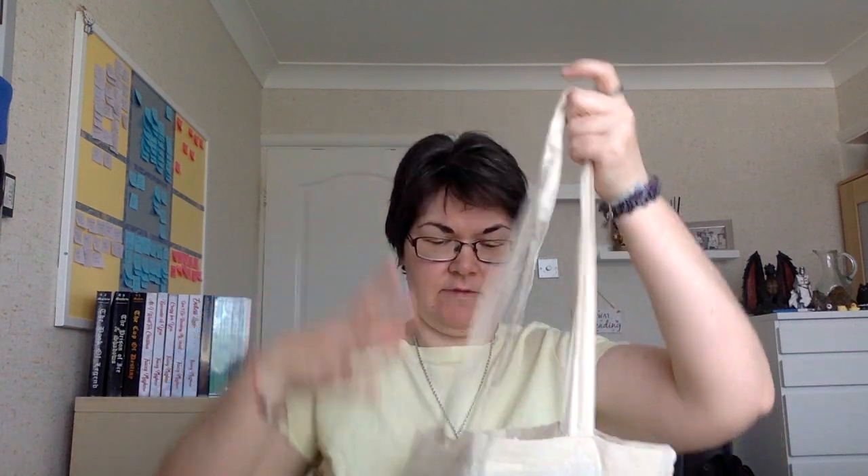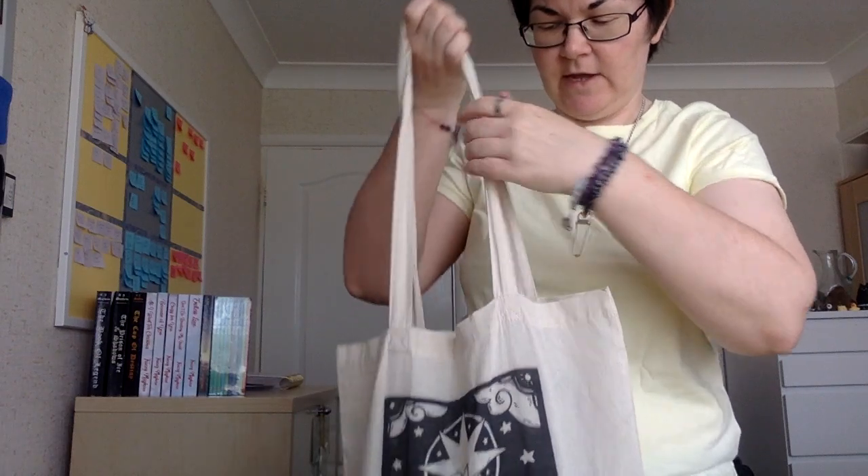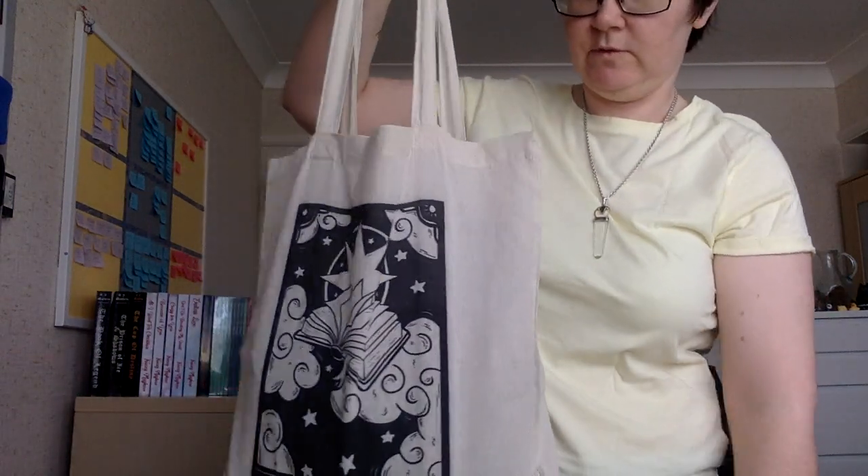So that is my bag packed and ready to go. I am loving that bag — it's strong, it's durable, and it fits everything I need. I just need to make sure my laptop's charged tonight, and then that bag is ready to go for my writing retreat. Hopefully it will help me reach my Nano goal this year.